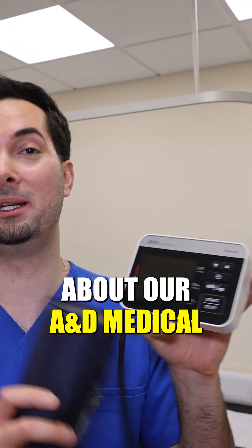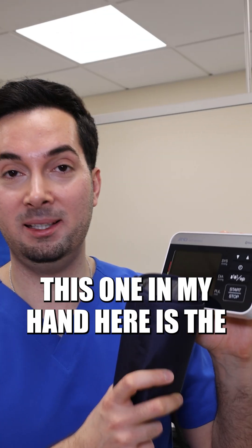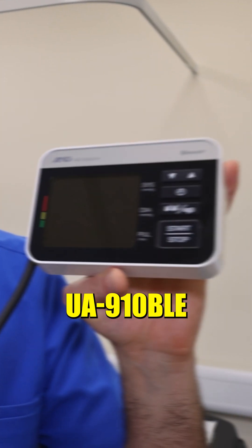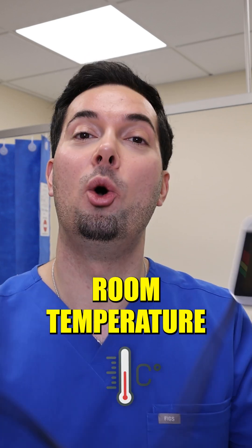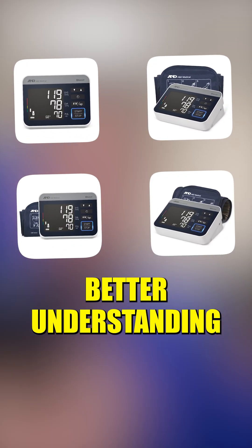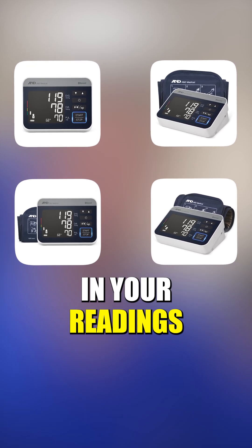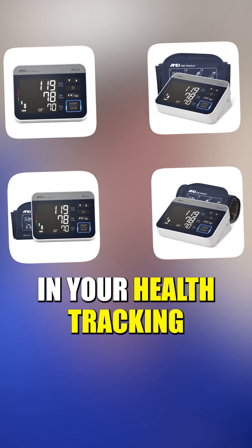What I really love about our AMD Medical blood pressure monitors is that we are aware of this. This one in my hand here is the UA910BLE, and it actually records the ambient room temperature when you're taking your blood pressure reading. That way you have a better understanding of any outliers in your readings — our technology is designed to give you even more confidence in your health tracking.